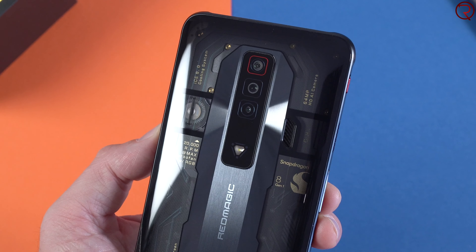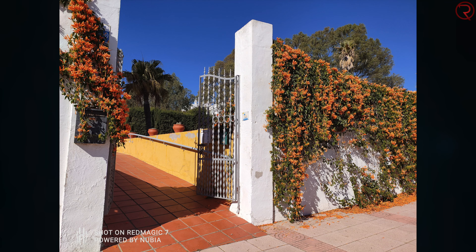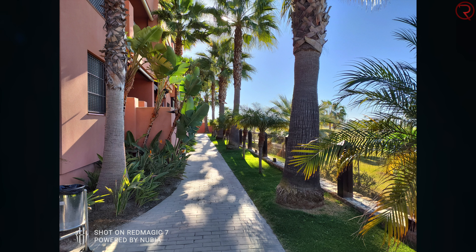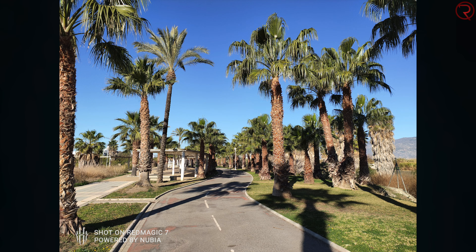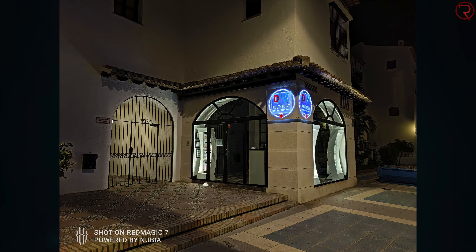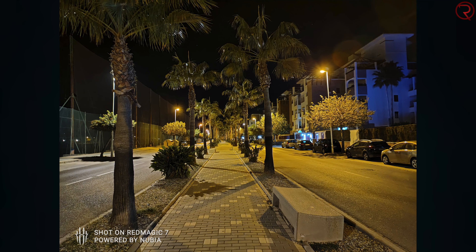On the back there are three cameras: a main camera, an ultra-wide, and a portrait camera. Here are some sample photos I took during the day and at night. I also did a camera comparison video between this phone and the iPhone 13 — I'll leave a link in the description. For daytime shots with plenty of light, the phone does great and the main camera has a lot of potential.